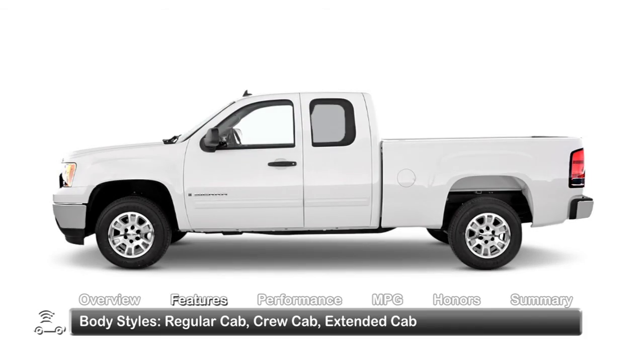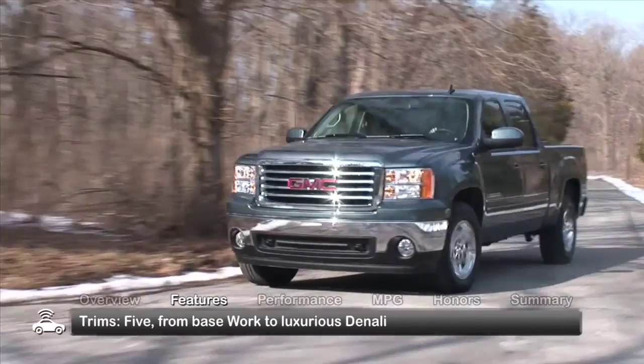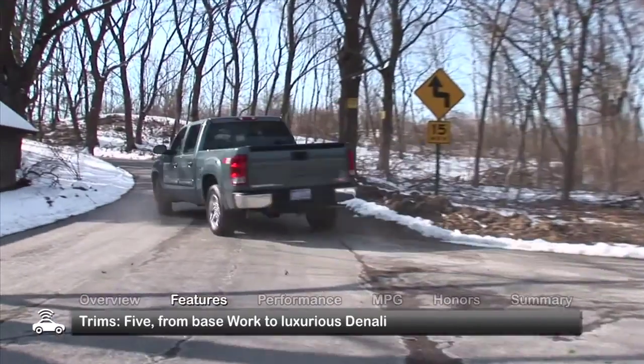Regular cab, crew cab, and extended cab setups are available, as well as five trims ranging from the base Work trim to the luxurious Denali.